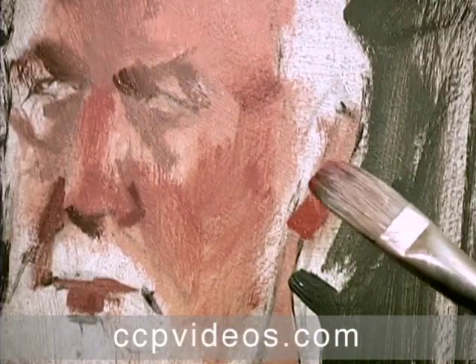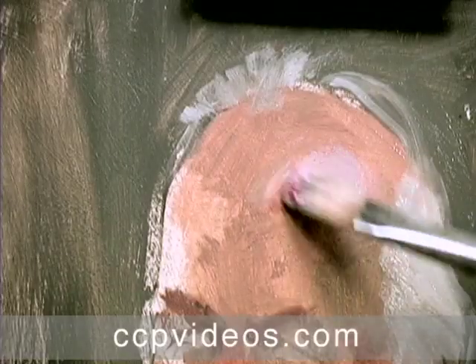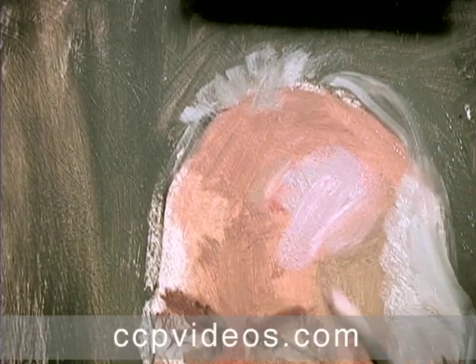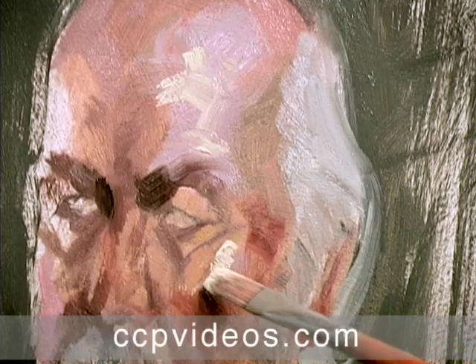As he turns his attention to detail, Craig offers expert advice on color selection. He teaches you to see subtle variation in hue, like the splashes of lavender on the model's forehead and the yellow highlights on his left cheek.